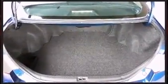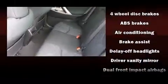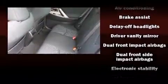Passenger security is always assured thanks to the various safety features, such as dual front impact airbags, head curtain airbags, traction control, brake assist, ignition disabling, and four-wheel disc brakes with ABS.